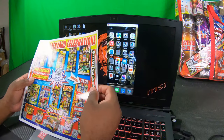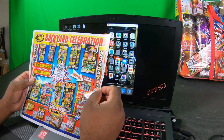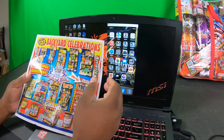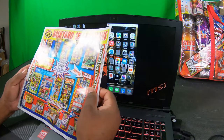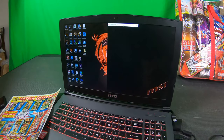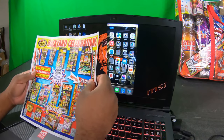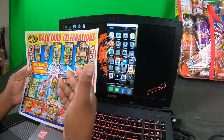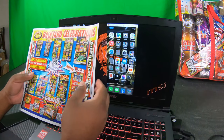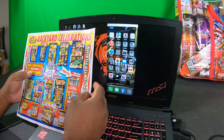So this is their 'Backyard Celebrations' flyer. I went to my local TNT Firework booth and this is all I got today. Normally there's a printout with a couple of pages in the middle. I can understand this is better for the environment and saves them money on additional printouts, but personally I like to open it up and get a quick idea of the prices.